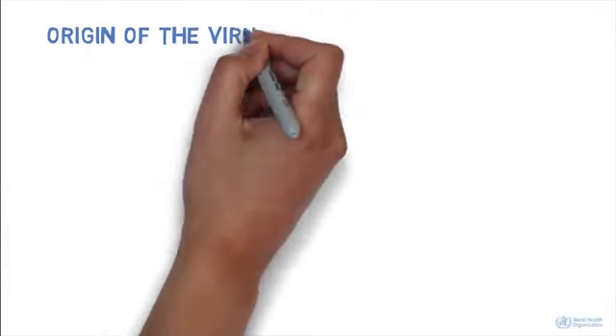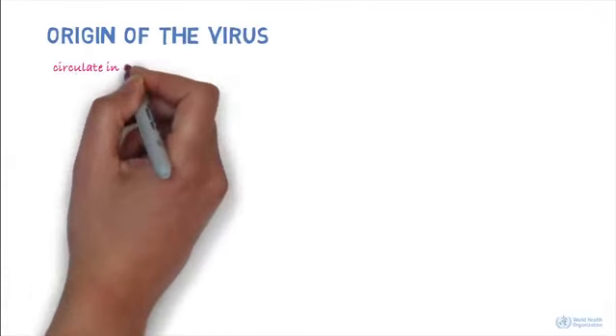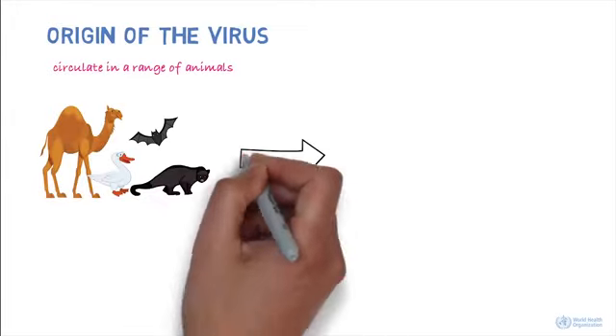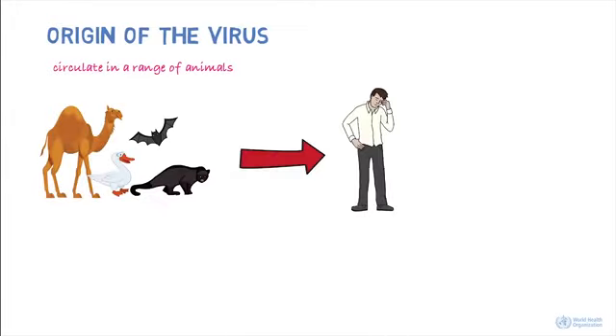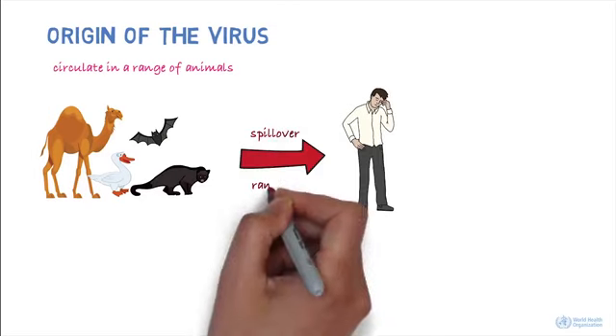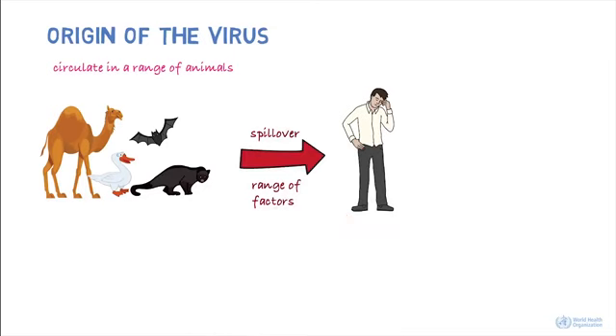Where did the virus come from? It's known that coronaviruses circulate in a range of animals. Sometimes these viruses can make the jump from animals to humans. This is called a spillover and could be due to a range of factors, such as mutations in the virus or increased contact between humans and animals.